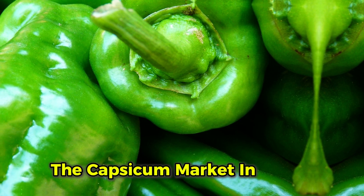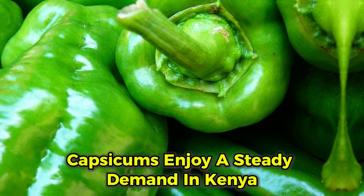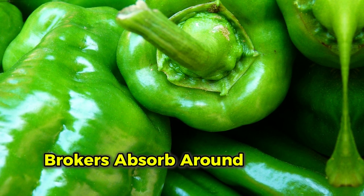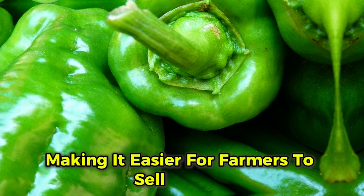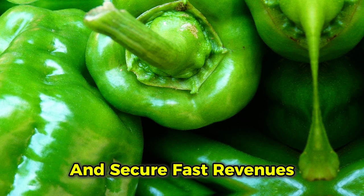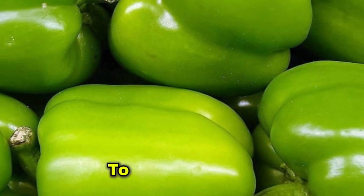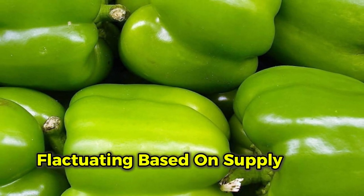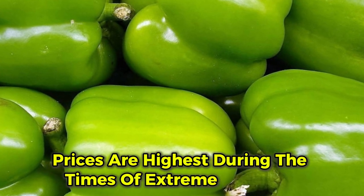Capsicums enjoy a steady demand in Kenya, particularly in the mass market and grocery stores. Brokers absorb around 70% of the total production, making it easier for farmers to sell in bulk and secure fast revenues. Capsicum prices typically range from 30 to 80 shillings per kilo, fluctuating based on supply and demand, and are highest during times of extreme shortage.